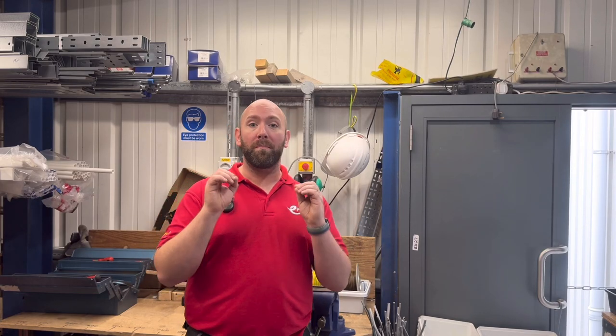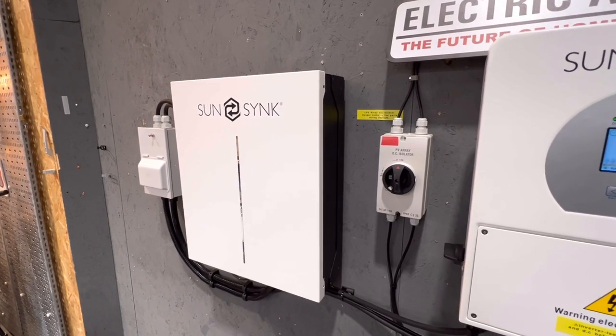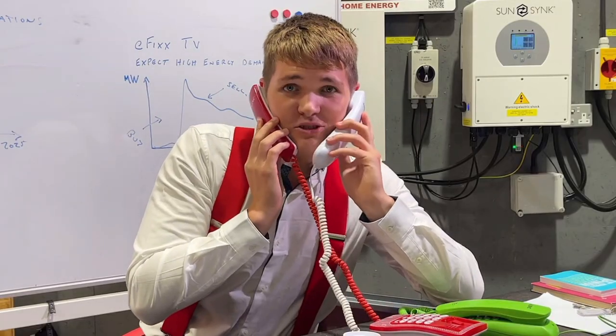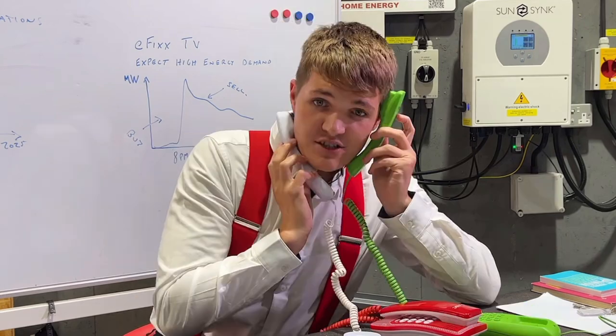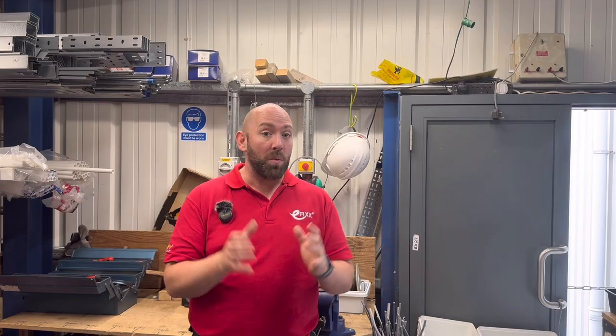We've seen in our other videos how adding a battery to a solar installation can increase your self-consumption of energy, stop you selling it back to the grid at a low price, and then buying it back again later at a higher price. But it can also open up doors to all these smart energy tariffs, so we may benefit with cheaper bills.